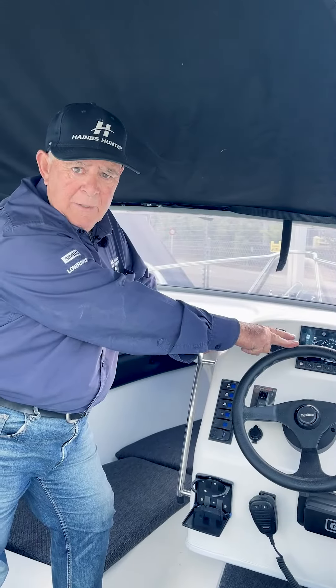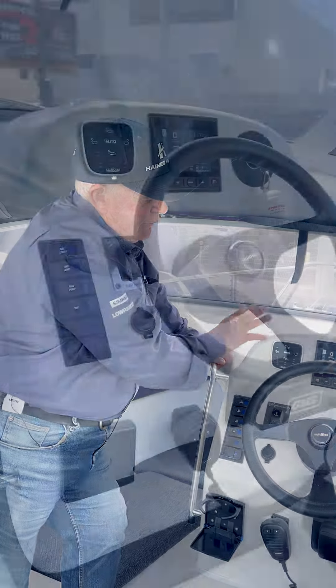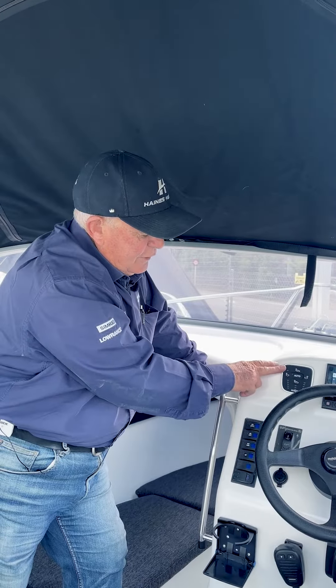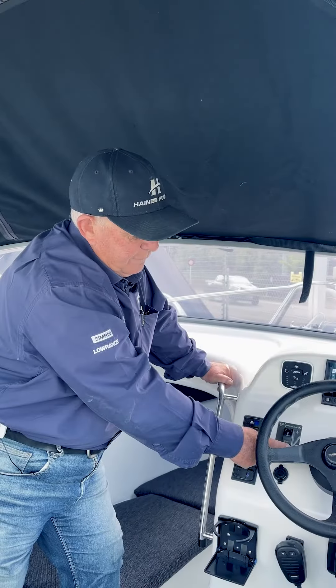As part of the package we're going to be putting a seven inch colour plotter screen up on here. Your trim tab controls are set up right in front of you, so really easy to use, and then your automatic drum winch at the front — everything's at your fingertips.